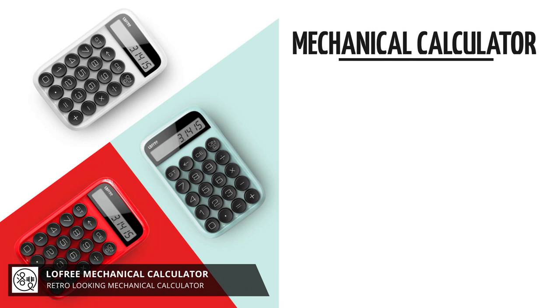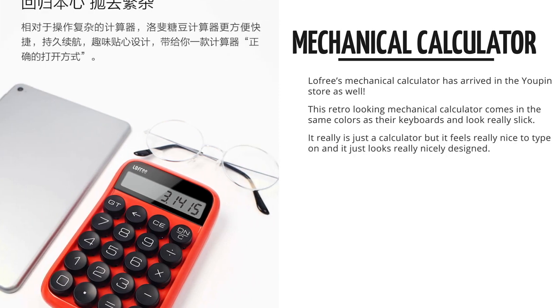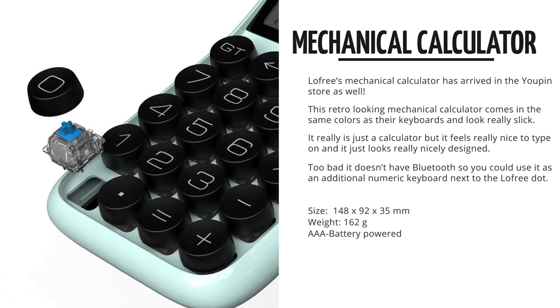This one comes in the same colors as their keyboards — white, green and red — and these are such a joy to type on as well. You really don't want to input small numbers on these, so I've started sending out much bigger invoices to my clients just because I've been using this calculator.